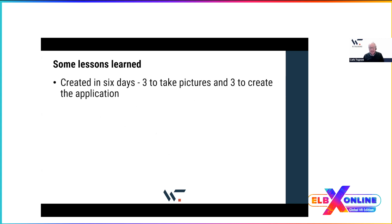The application was created in six days: three days to take pictures — the most challenging part, going up the mountain, down to the sea, and on the boat — and three days to create the application, putting everything together and publishing to HTML5 without any problem. No storyboard was needed because the storyboard was the path itself — we knew where to go and where to take pictures.